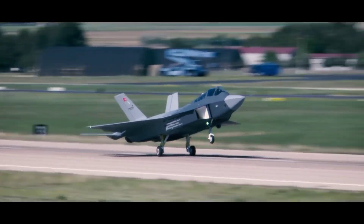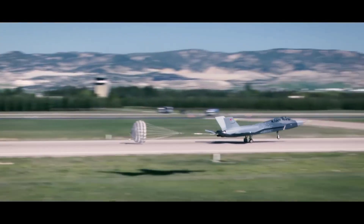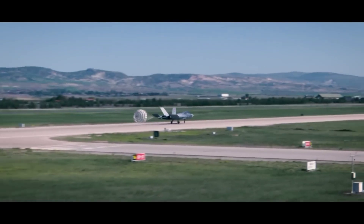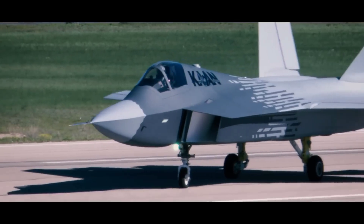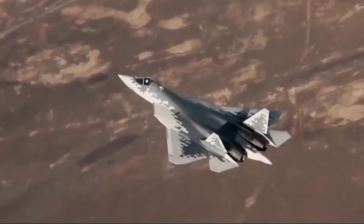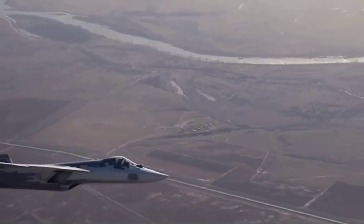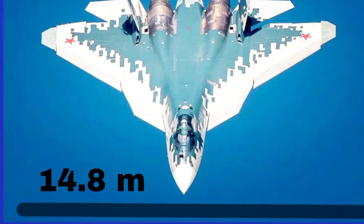The KAAN features a sleek, stealth-optimized design with advanced composite materials that reduce its radar cross-section. Its airframe is built using lightweight, high-strength materials like carbon fiber and titanium, ensuring durability while maintaining a low weight. The aircraft measures approximately 21 meters in length with a wingspan of 14 meters. In contrast, the Su-57's design emphasizes agility and stealth, incorporating composite materials and radar-absorbent coatings. The Su-57 is slightly larger, with a length of about 20 meters and a wingspan of 14.1 meters. One of its distinctive features is the combination of an angular fuselage with thrust vectoring engines, enhancing its maneuverability.